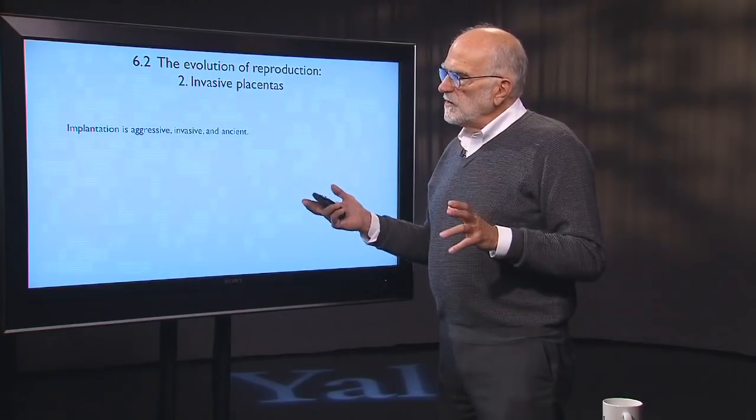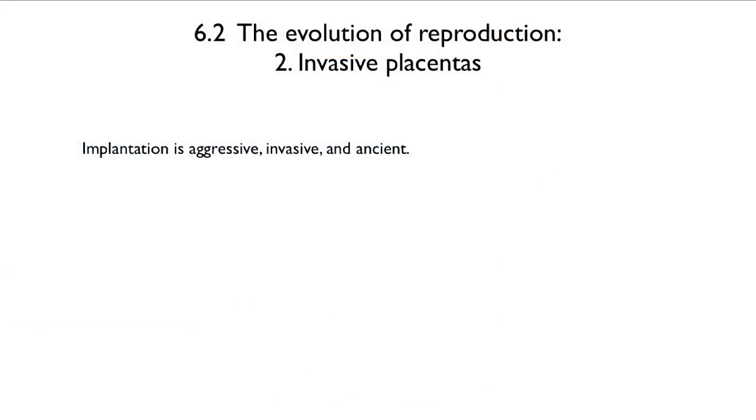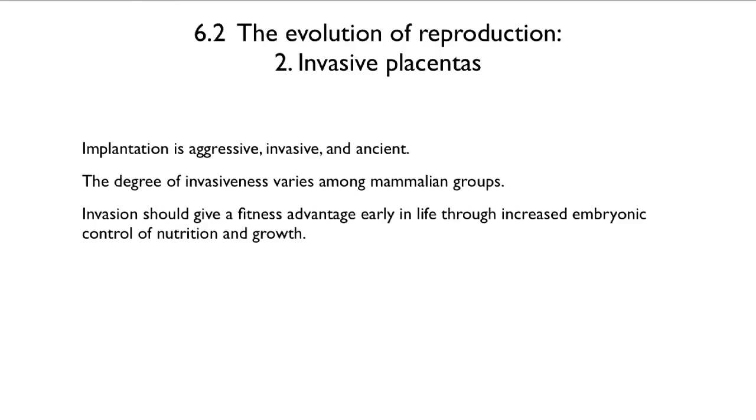When the embryo implants, it actually aggressively attacks the endometrial tissue. It invades it, and this pattern is very old. The degree of invasiveness varies among mammalian groups. Invasion is something that should give the fetus an advantage early in life, and it would do that by giving the embryo increased control over nutrition and therefore growth.